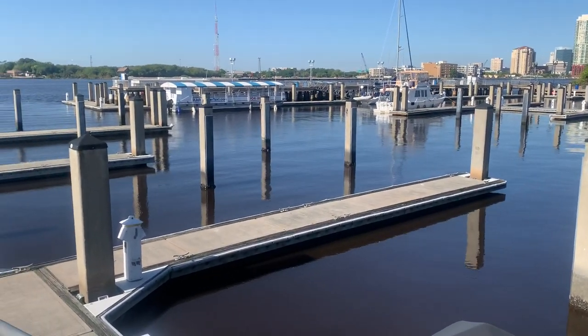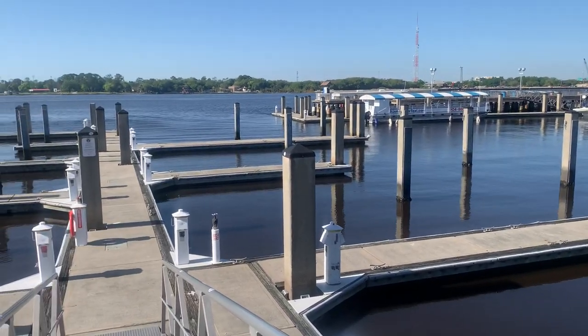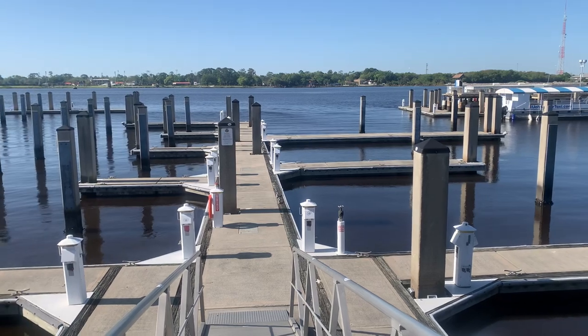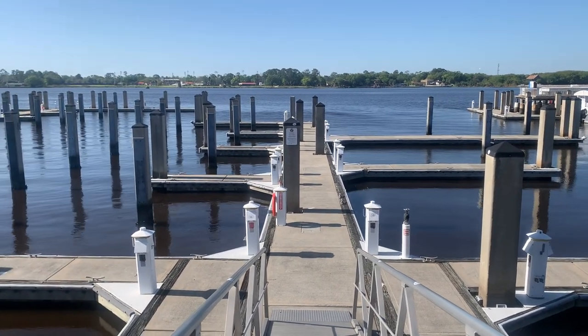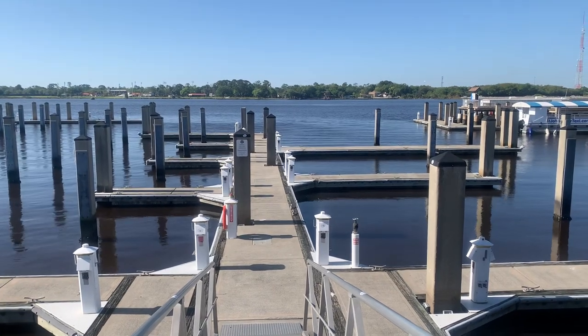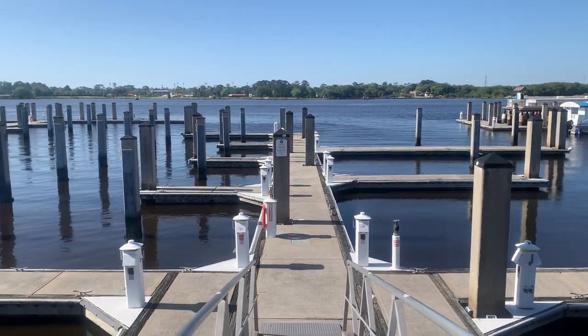There is a bit of a current that goes along here, maybe two to three knots. Once you're inside the marina it tends to slow quite a bit, but you really need to be alert as you're initially entering the marina in the way that the current swirls around that facility.